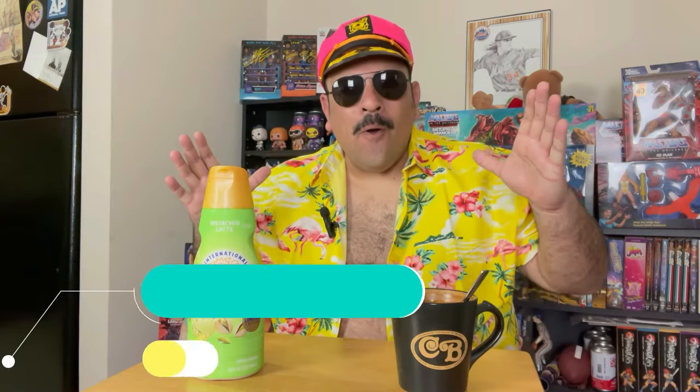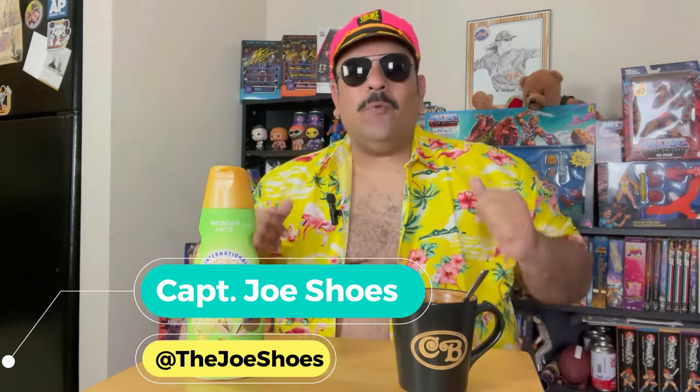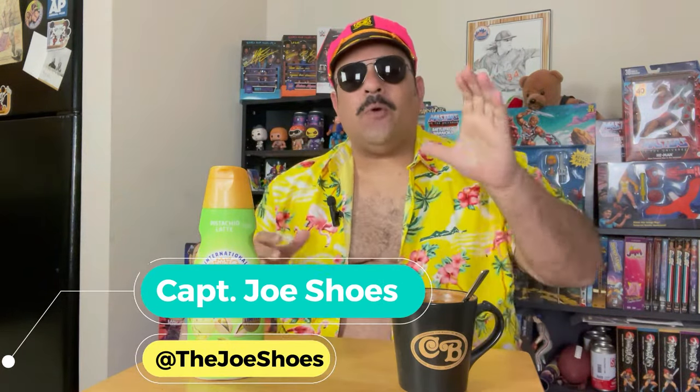Yo! What is up everyone? Captain Joe Shoes back with another coffee creamer review. Today we're checking out the International Delight Pistachio Latte.